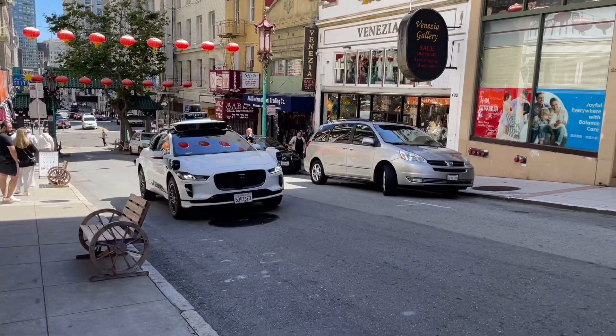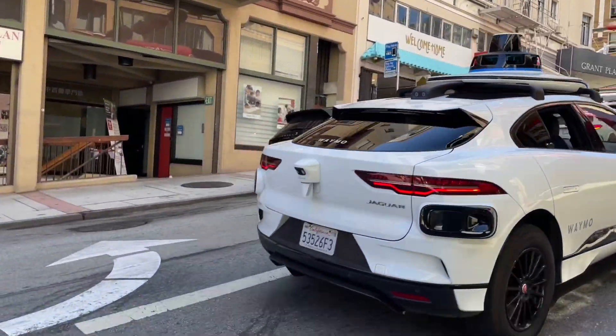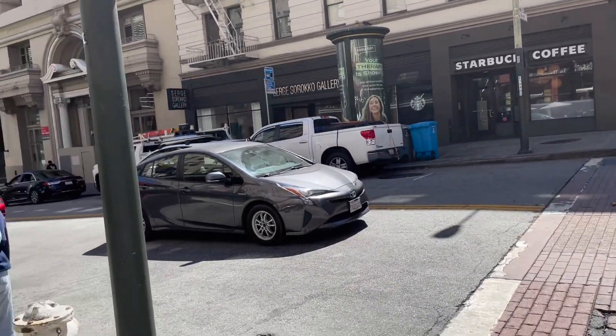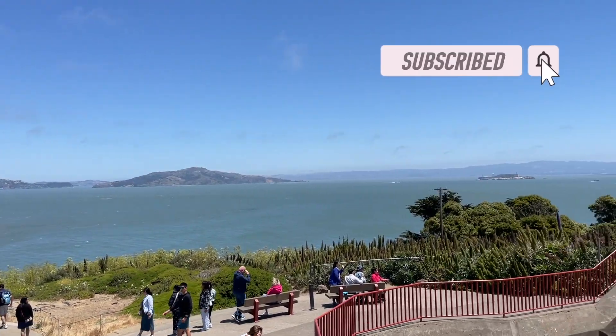Do you know what this car is? It is a robotaxi from Waymo. It drives by itself. You heard it right, it drives by itself. We are in San Francisco, California, where the future is already here.